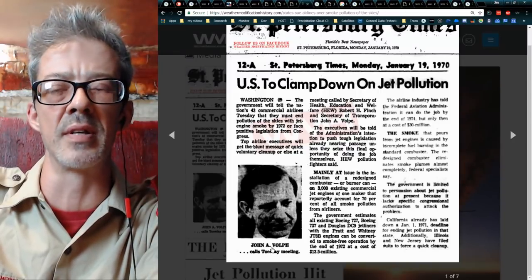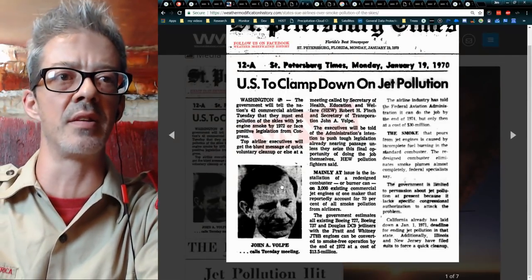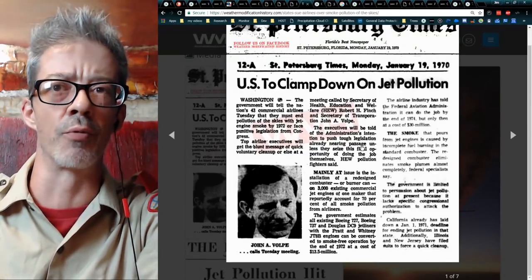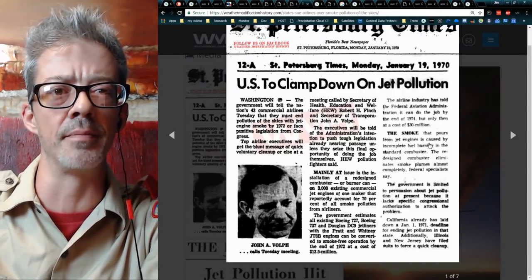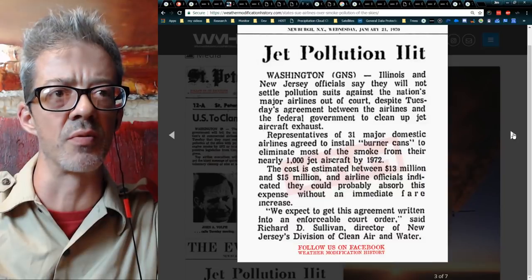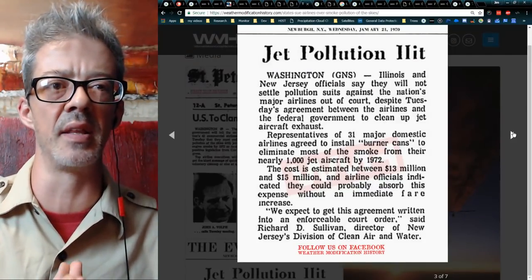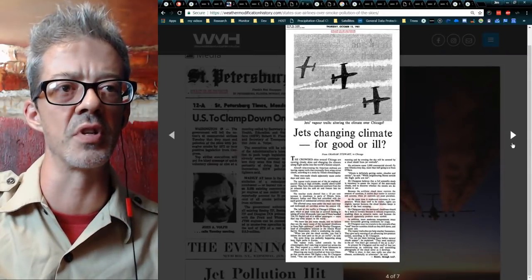Secretary of Transportation John Volpe mediated between the two states and the airline industry. These burner cans were actually redesigned combustors — the part that lights the jet fuel on fire inside the engine. They said redesigning it would lean up on the pollution and make fewer clouds. Unfortunately that didn't happen. One quote from Richard Simonin of the Illinois Institute of Natural Resources: 'No one's trying to make clouds now using jet engines, but the study suggests that jet travel is inadvertently making our days more cloudy, and someday weather researchers may be able to use jets on purpose to change our weather.'